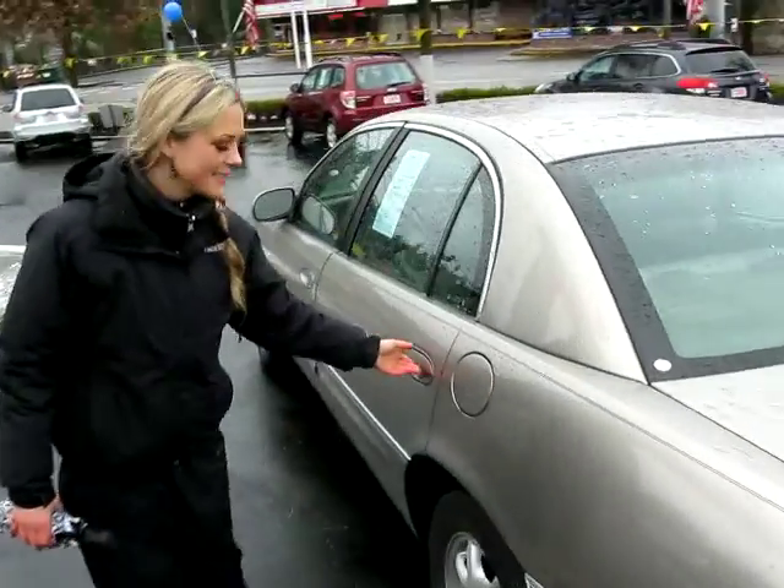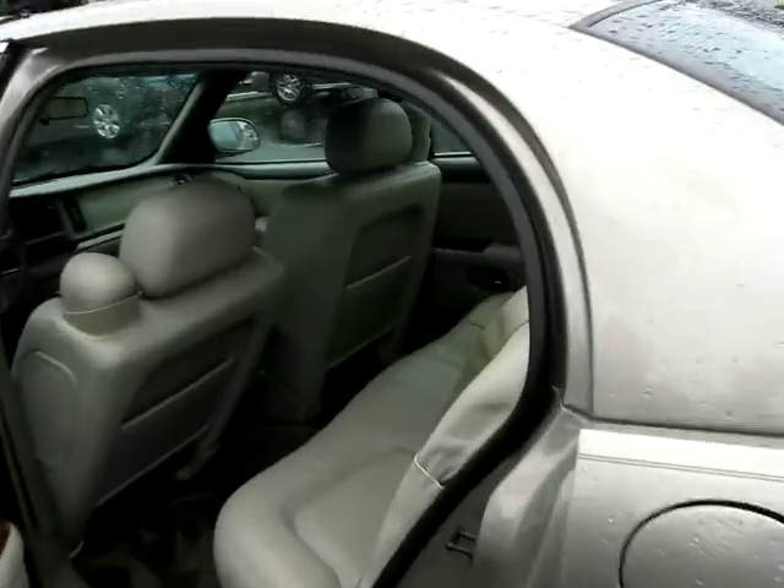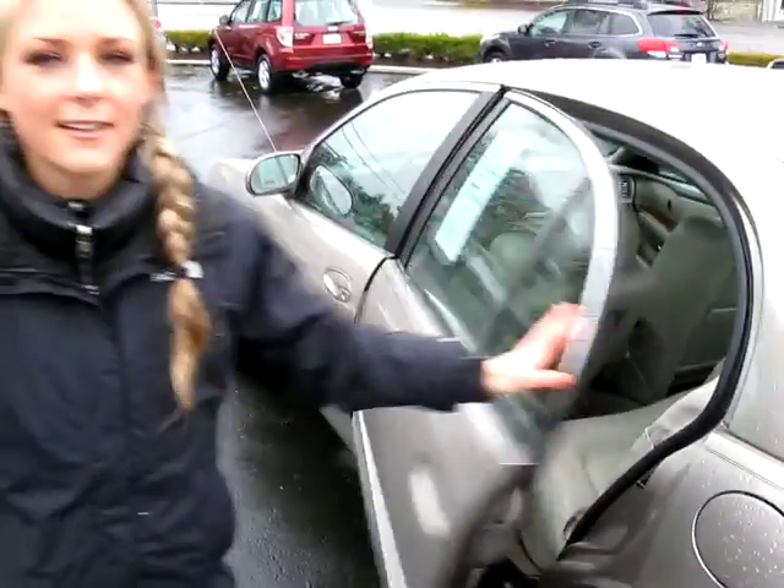Let me give you a look in the back seat here. Check out that light beige fabric — it is super clean back there. Lots of space.